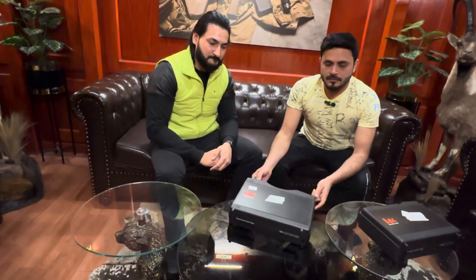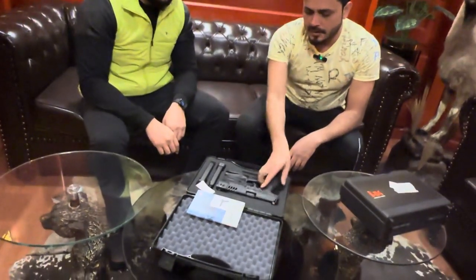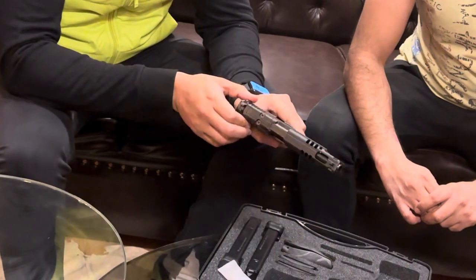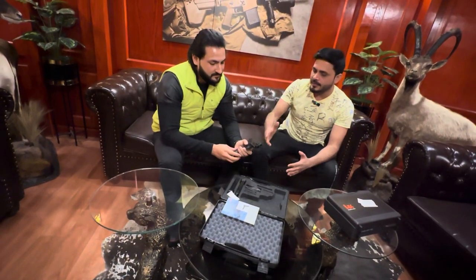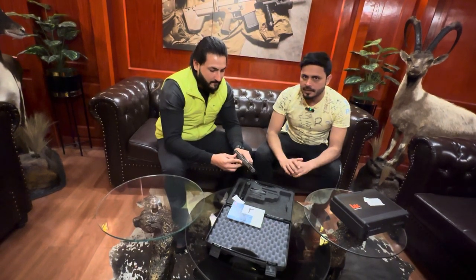Today we are taking the HK SFP9, which is a popular pistol — VP9L — this is the same model, SFP9. It is a 9mm pistol and you can get 3 magazines with it. It is very beautiful. Its size is very beautiful. This is basically for the shooting range — in sports it can be used more. It can't be carried because it is a big size, but in sports it is very good.